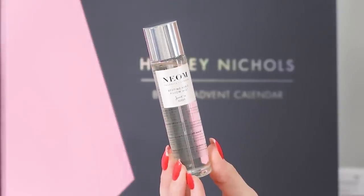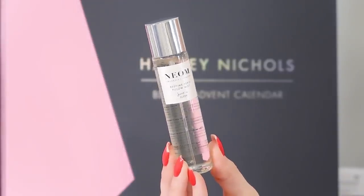Day number eight and we've got the Neom Bedtime Hero Pillow Mist, full size. We've seen this a few times this year but it's lovely. My tip: spray it on your pillow, your duvet, and on your curtains, open the window just a little bit, leave the room, let the air circulate, and when you come back five or ten minutes later the whole room should have the same scent — a great way of amplifying the effects to help you sleep quicker and deeper. It's 30ml.